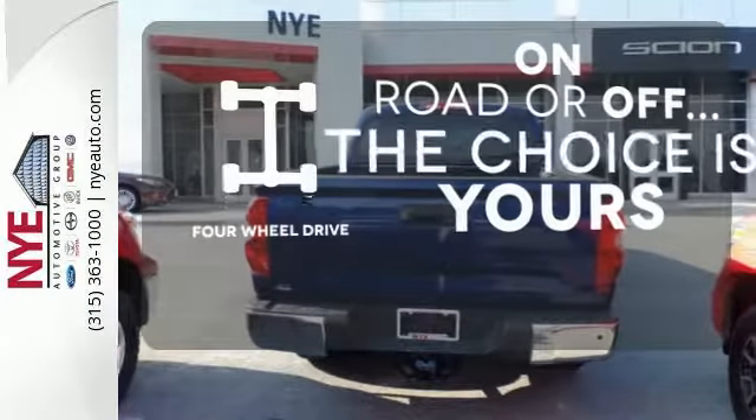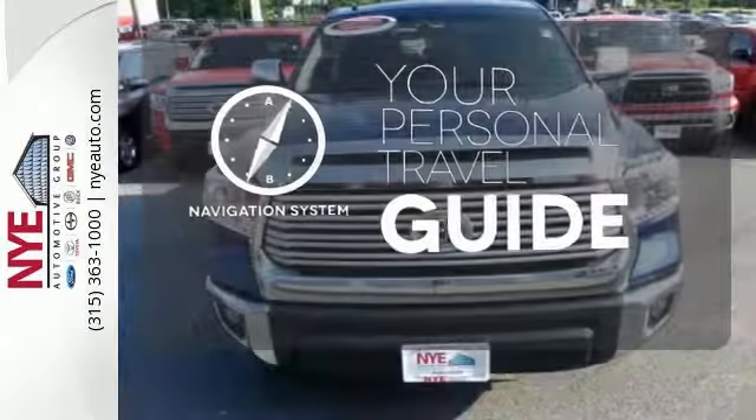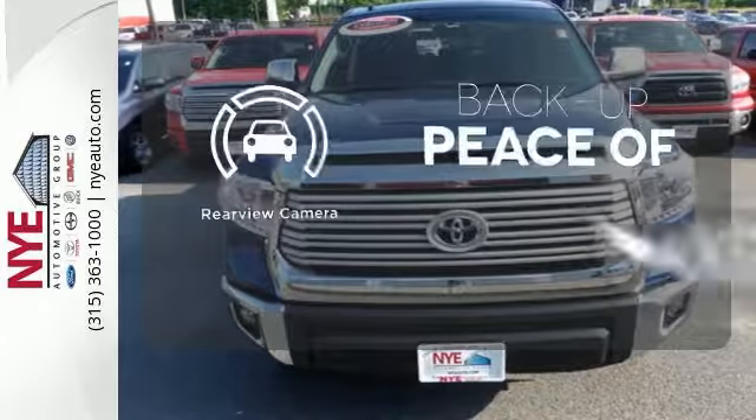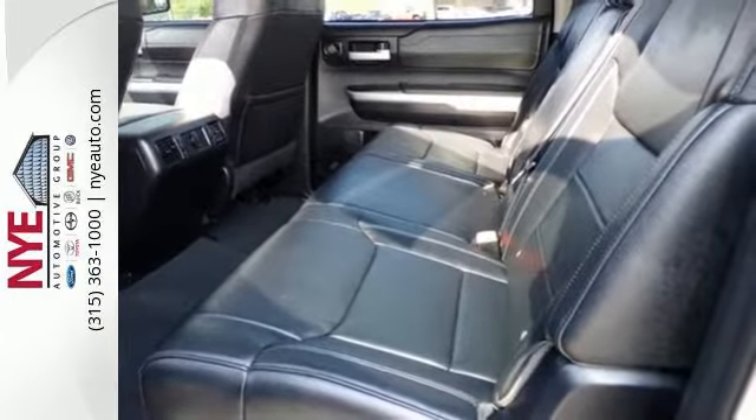The four-wheel drive allows you to go anywhere. It comes with a navigation system to easily guide you to your destination. Hindsight is 20-20 with the backup camera. Plus, it has that legendary Toyota reliability and durability.